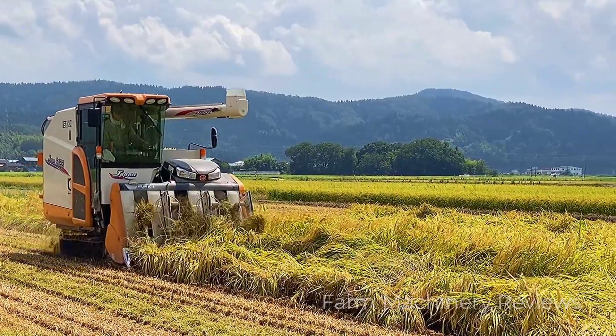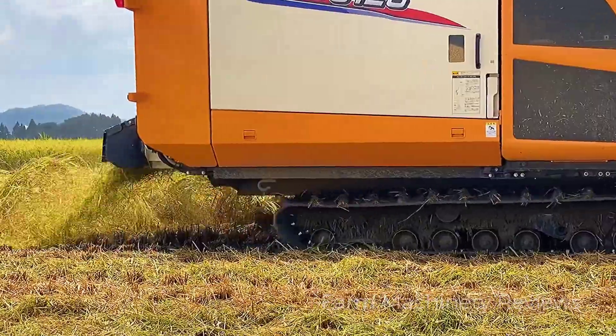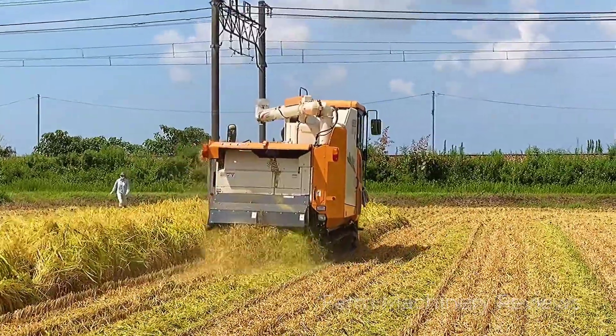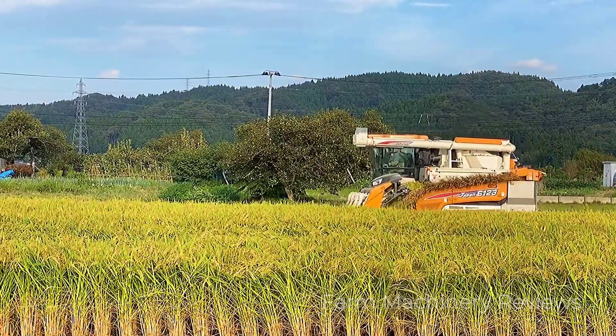Let's continue to explore this rice harvester. The cab is completely sealed and basically surrounded by glass, providing a wide field of view. Look at the amount of rice he has harvested — notice how low he cuts; almost all the platycodone is used and can be crushed.